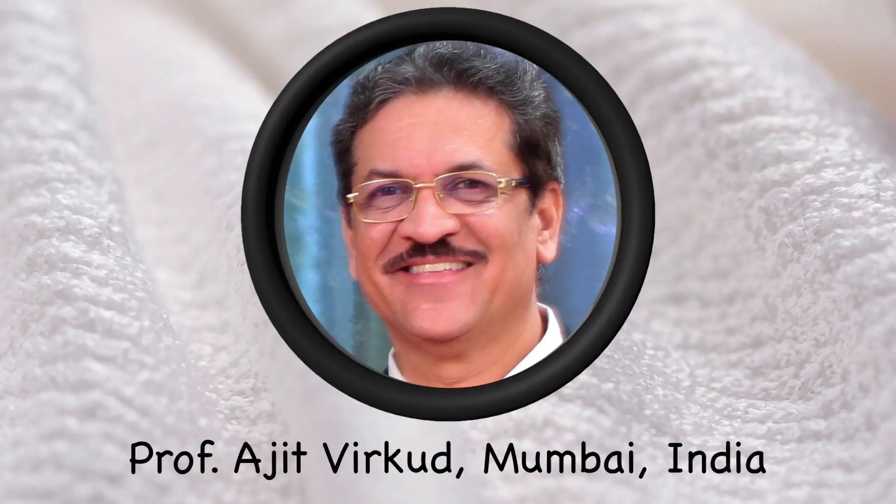Hello, I am Professor Ajit Virkud from Mumbai, India.